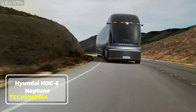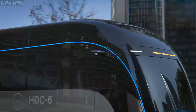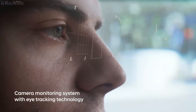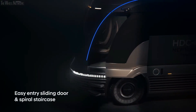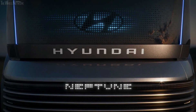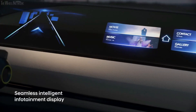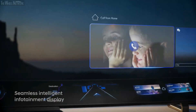Hyundai HDC 6 Neptune. The Hyundai HDC 6 Neptune is a bold step into the future of eco-friendly transportation. This concept vehicle is a hydrogen-powered class 8 truck designed to revolutionize heavy-duty trucking with zero emissions. Inspired by streamlined trains of the 1930s, the Neptune's futuristic design isn't just for aesthetics — it improves aerodynamics for enhanced efficiency.